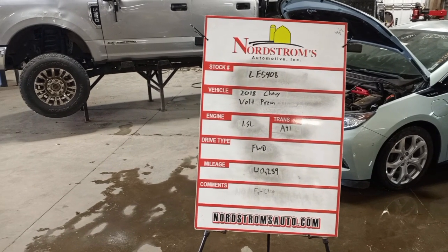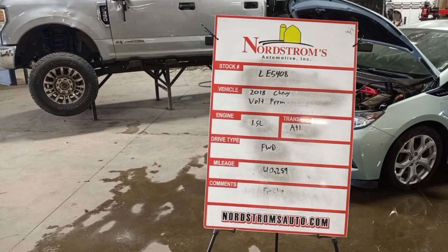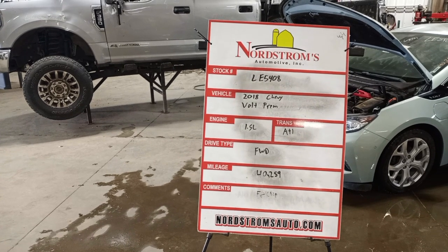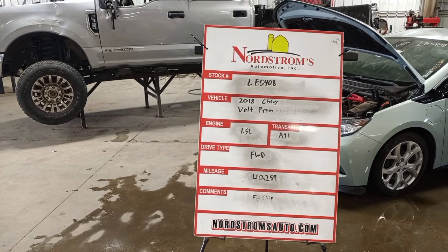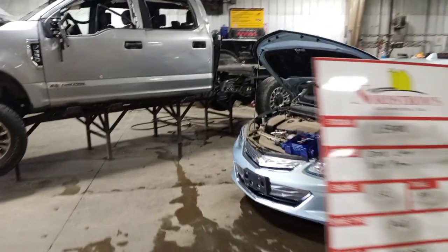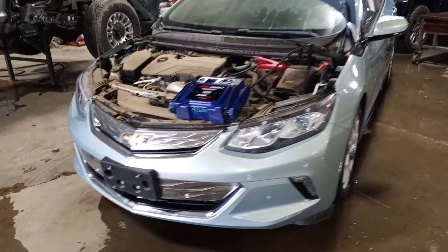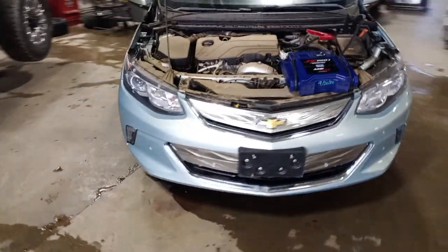Stock number LE5408, 2018 Chevy Volt Premier, 1.5 liter, automatic transmission, front wheel drive with 40,259 miles. This one will have a front clip on it. It's the Premier model with park sensors, green in color.